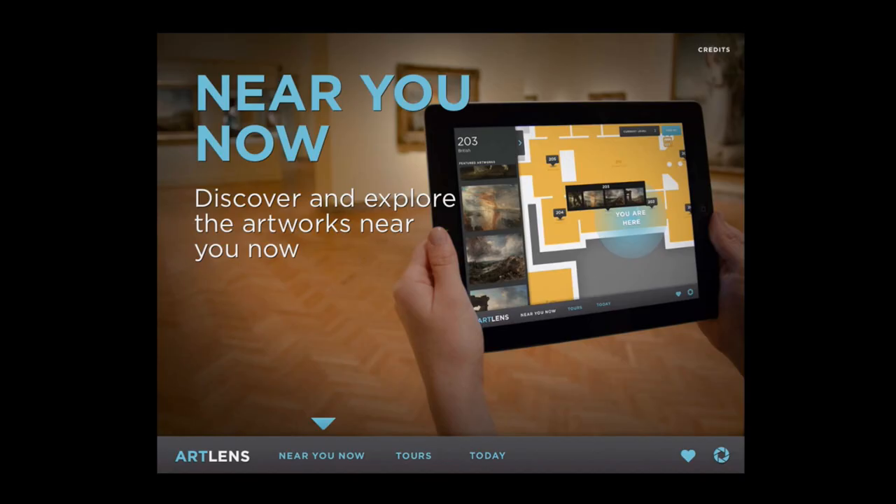We launched Art Lens at the same time Gallery One opened. We initially launched it for iPad, and the way it's structured is that you open it up and get a map of the museum. You see a blue dot on the map — we have location awareness software built in, so it knows where you are and tells you what in the gallery near you has extended interpretation to guide you through the spaces.